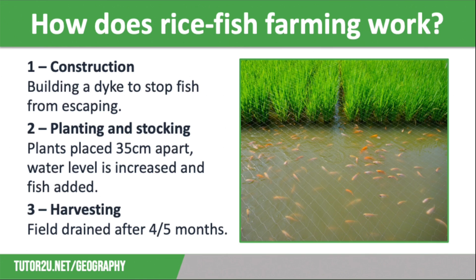The final stage is harvesting. It takes between four and five months for the rice to grow fully. When the crop is ready for harvest, the rice is picked before the rice field is drained to collect the fish, which can be easily caught in the ditch.